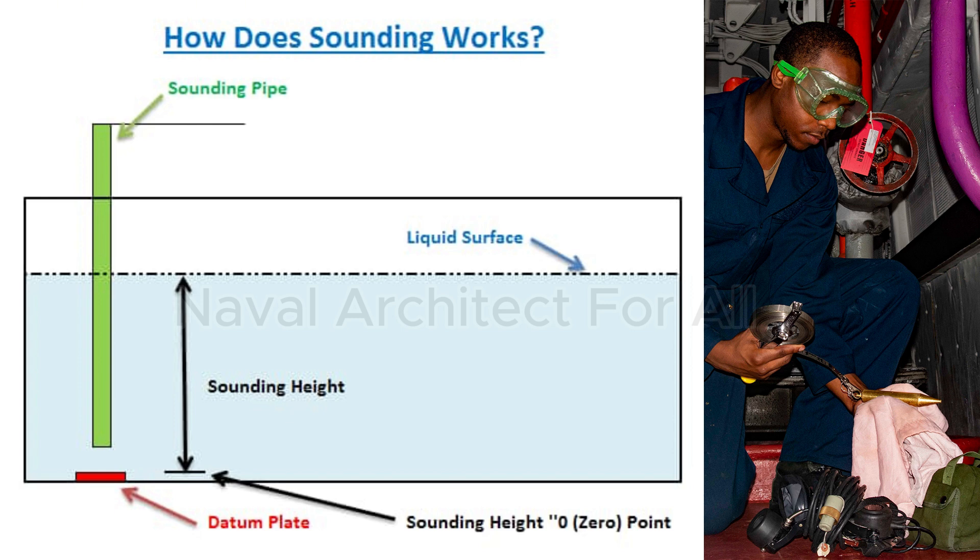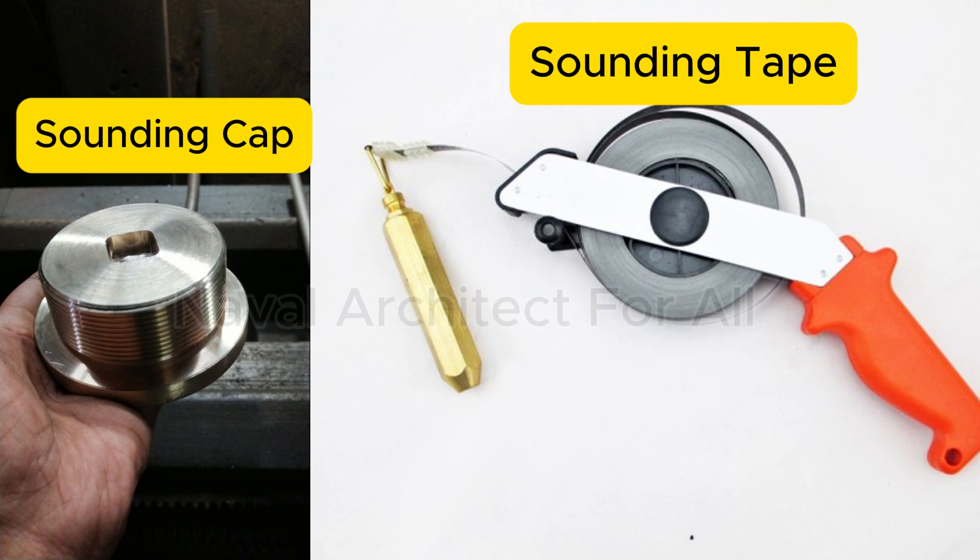Safety considerations. Because sounding pipes connect directly to tanks, they must be handled with care. Tanks containing fuel or flammable liquids can release vapors, so crew must avoid sparks and use intrinsically safe equipment. Always open sounding caps slowly to release pressure safely. Keep sounding pipes free from blockage and corrosion.